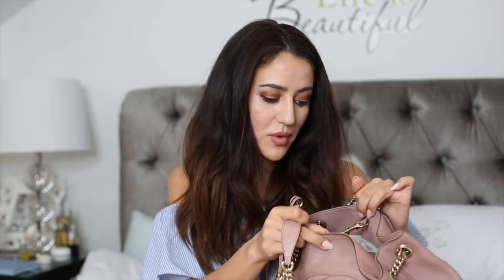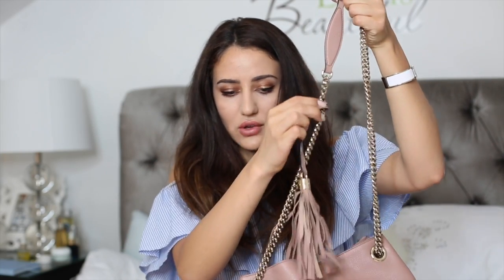Next up is the Gucci Soho bag in nude color. This is the bag that gets the most compliments when I wear it — everyone loves the color. It has silver hardware and it's basically bottomless — it fits so much. It's not too heavy even on the shoulder. It has a tassel and closes inside — if the drawstring is tight you can't open it easily, and you have to loosen both strings, which some people find annoying but not me.